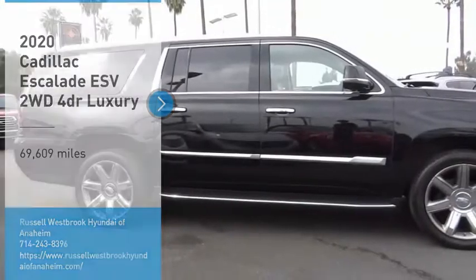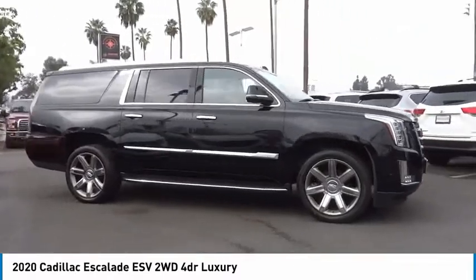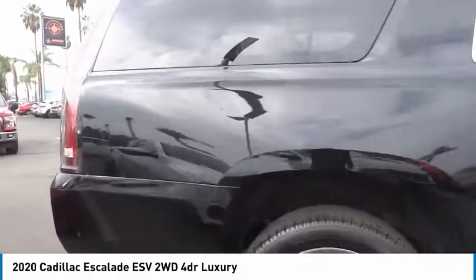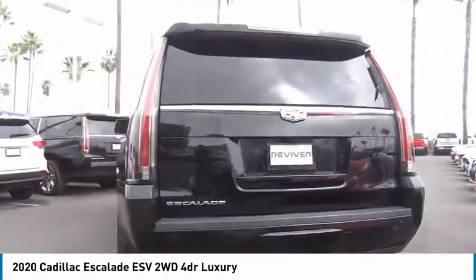Come test drive the 2020 Escalade ESV. The Cadillac Escalade ESV is a longer version of the Escalade. The ESV is a large, luxurious SUV that delivers performance and style.